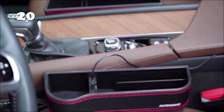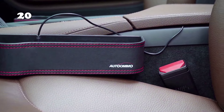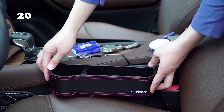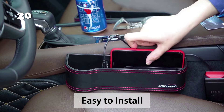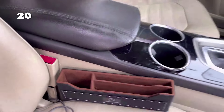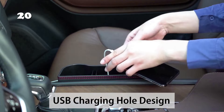Meet the Multifunction Seat Gap Storage Bag. This clever organizer easily slips into the gap between your seats, creating extra storage space for all your essentials. Installation is a breeze and its compact size won't cramp your style. Keep everything from cables to mobile devices within easy reach. It even features a USB charging hole for added convenience. It's the perfect organizer for keeping your car clutter-free.